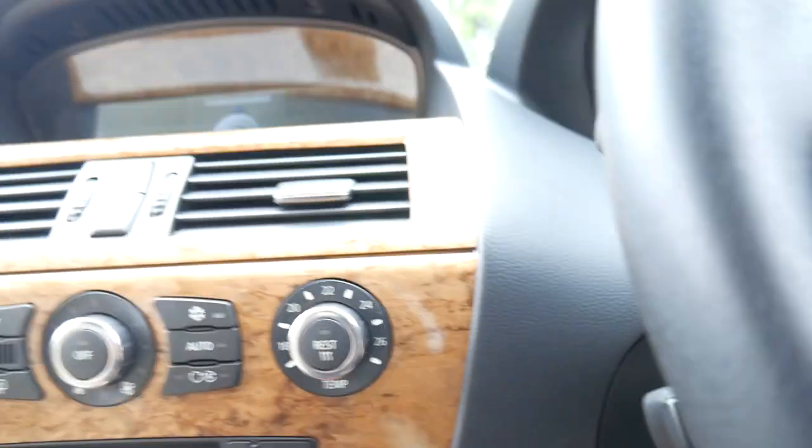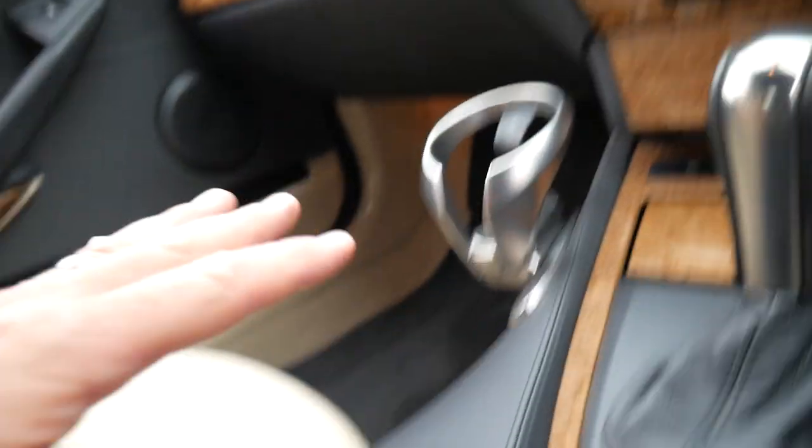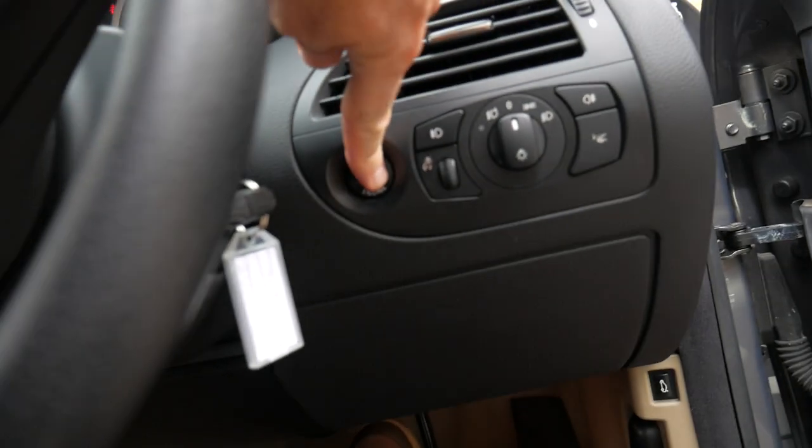You've got DVD, heated seats, dual zone climate control air conditioning, cup holder, and iDrive system which has got your navigation and mobile phone and so forth. Really really lovely — still a very modern car for a lot of reasons. We'll just start it up.